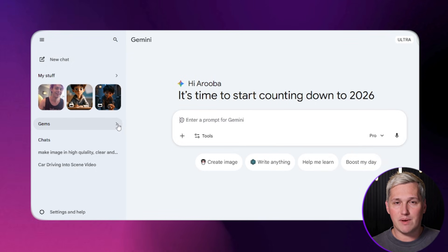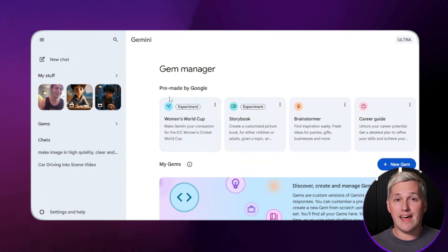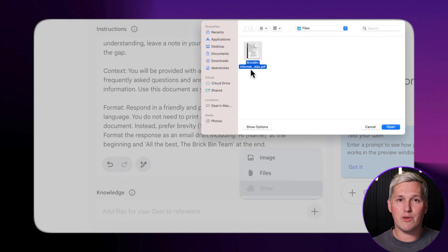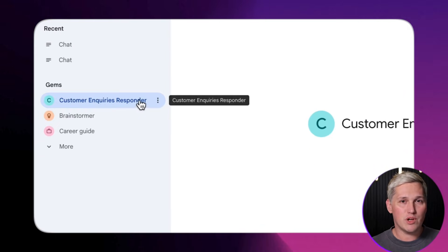Here is what Gems actually does. Google built this feature directly into Gemini to let you create custom AI assistants that are trained for specific tasks. You tell the Gem what its job is, how it should respond, what tone to use, and what kind of output you need. Then you save it. Now you have a specialized AI agent sitting in your Gemini account, ready to deploy whenever you need it.